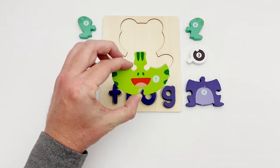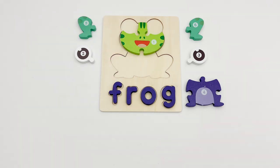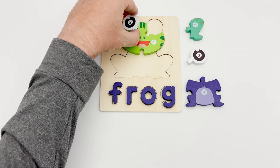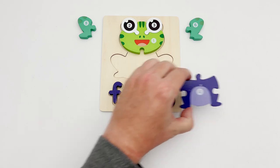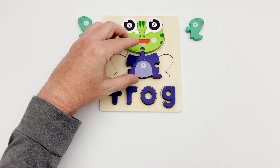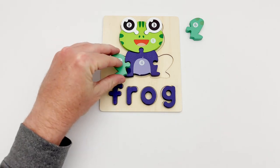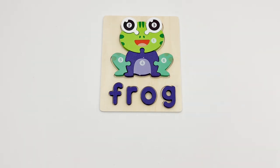Here is puzzle piece number one — it is the frog's face. The pieces that go here are both round — pieces two and three will go here. Our next piece is piece number four — it looks like the frog's body. That means pieces five and six are the frog's legs. That completes the frog's puzzle!